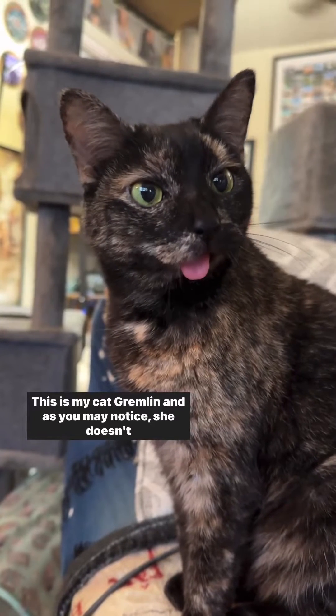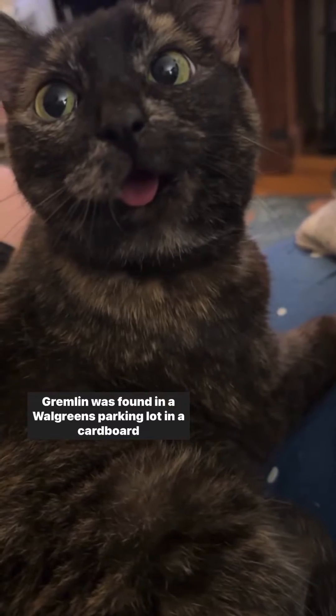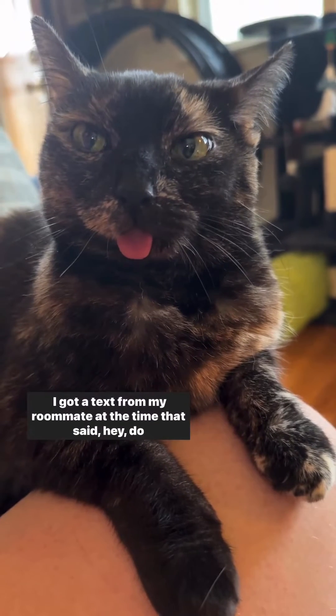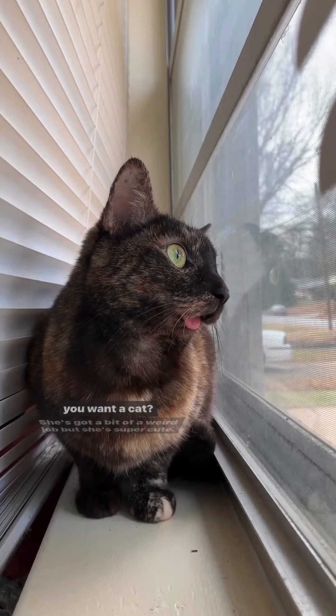This is my cat, Gremlin, and as you may notice, she doesn't look like other cats. Gremlin was found in a Walgreens parking lot in a cardboard box, abandoned with her siblings back in 2013. I got a text from my roommate at the time that said, hey, do you want a cat?